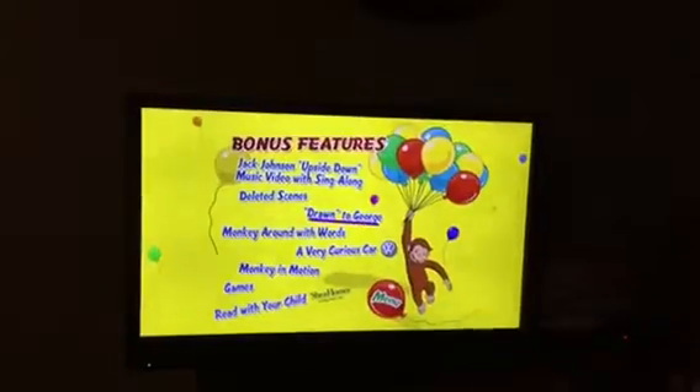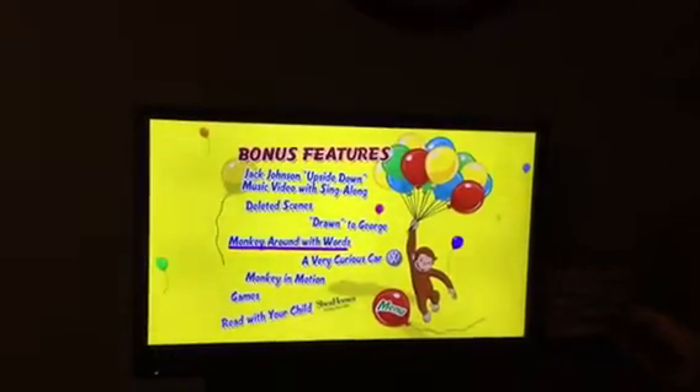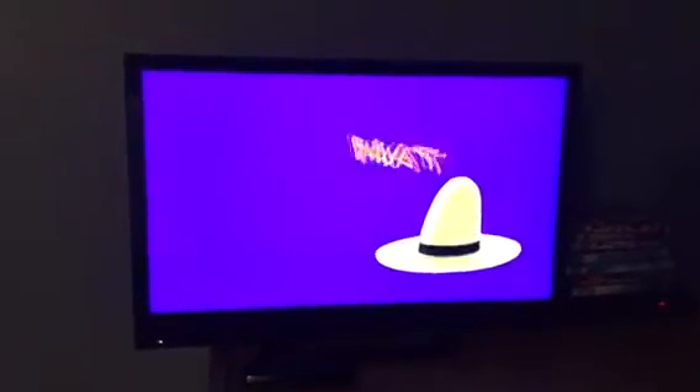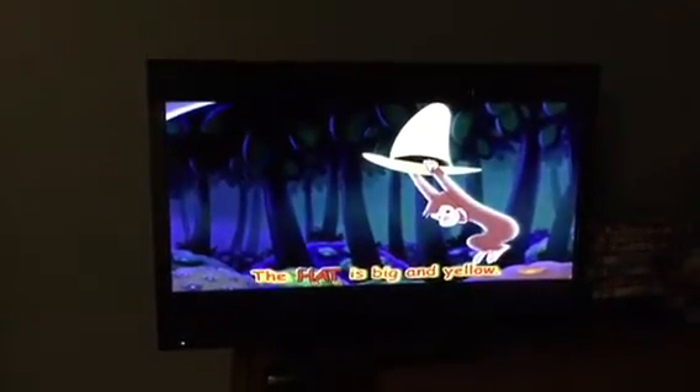So go down. Down. Be patient. Down. Down. Okay. Good job. Hat. The hat is big and yellow.